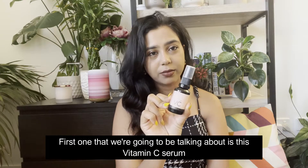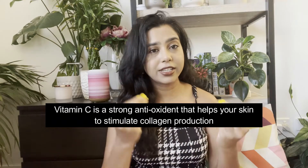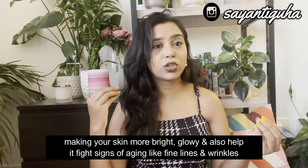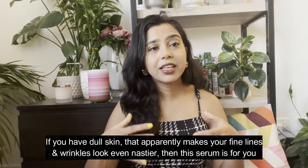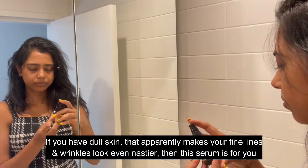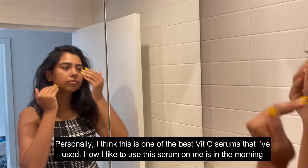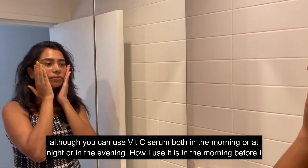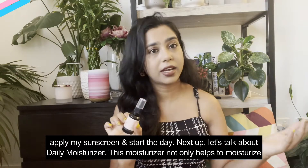The first product we are going to talk about is the Vitamin C Serum. Vitamin C serum basically helps brighten your skin — vitamin C is a strong antioxidant that helps stimulate collagen production, making your skin more bright and glowy, and also helps fight signs of aging like fine lines and wrinkles. If you have dull skin that makes your fine lines and wrinkles look even worse, this serum is for you. I like to use it in the morning before applying sunscreen.